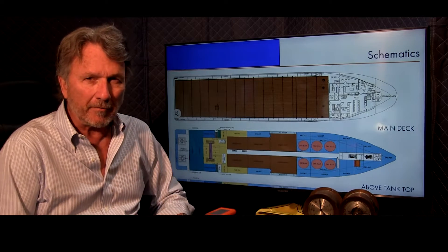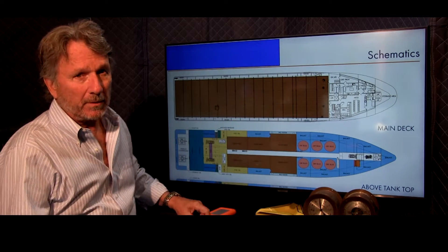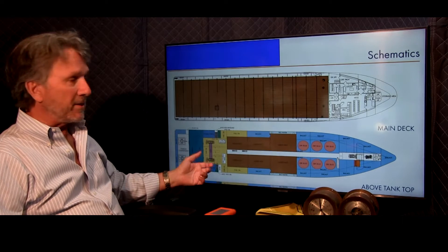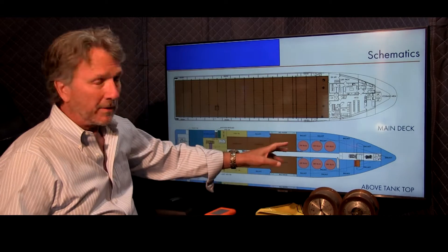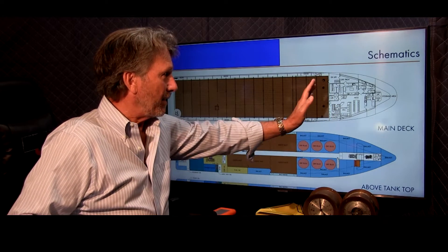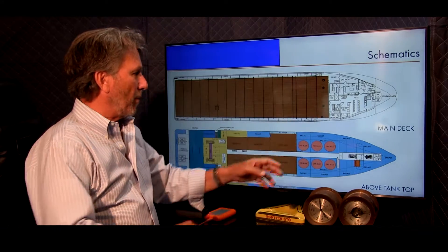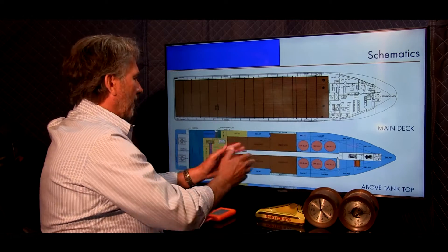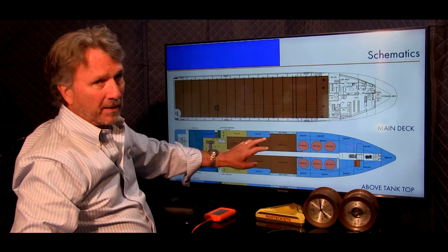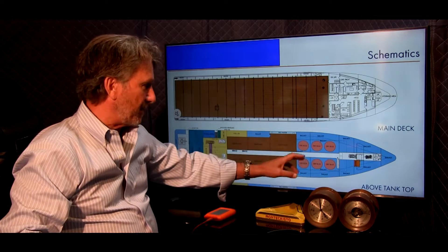I wanted to jump back out of the tour for a moment and look at a general arrangement of a typical OSV - this is not the vessel we're on right now, but a typical layout. In this case the engine room is all the way aft, which is ideal because it isolates noise, vibration, and exhaust away from the general living quarters. On the bridge and crew accommodations we've been looking at, we're basically looking at the front 15 or 20 percent of the hull - that whole world is there in the conversion, ready to go.